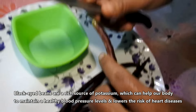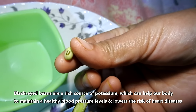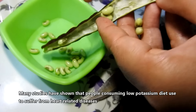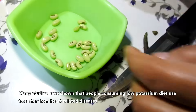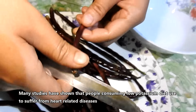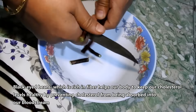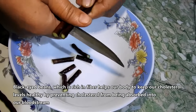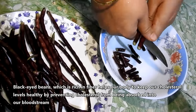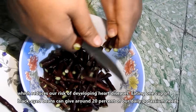Black Eyed Beans are a rich source of potassium, which can help our body to maintain a healthy blood pressure level, and lowers the risk of heart diseases. Many studies have shown that people consuming a low potassium diet used to suffer from heart related diseases. Black Eyed Beans, which is rich in fiber, helps our body to keep our cholesterol levels healthy, by preventing cholesterol from being absorbed into our blood stream, which reduces our risk of developing heart diseases.